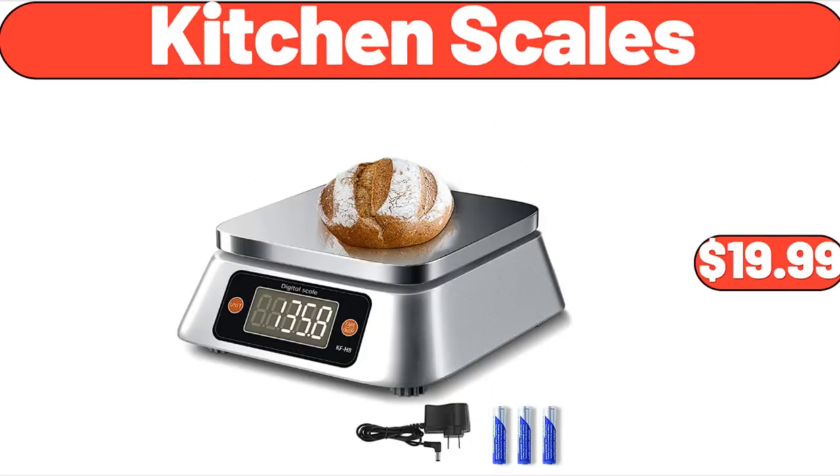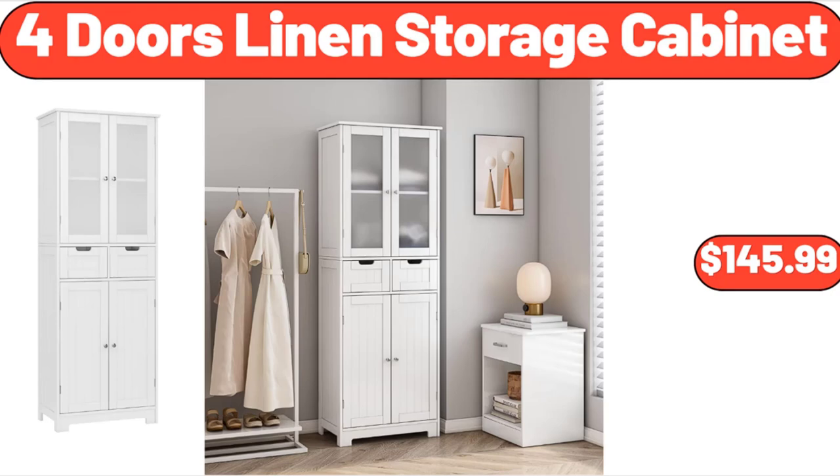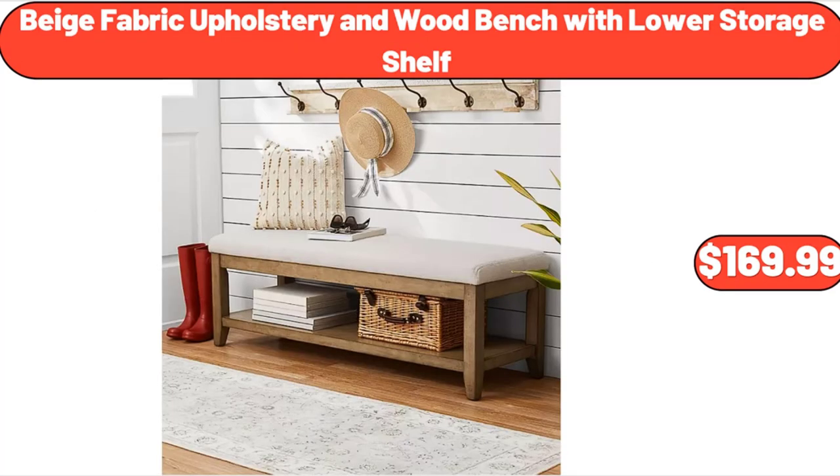Kitchen scales, $19.99. Kitchen rug set, 2 pieces, $18.99. 4-doors linen storage cabinet, $145.99. 3-drawer wide-weave tower plastic, $23.99. Acrylic 12-piece drinkware set, $17.99. Beige fabric upholstery and wood bench with lower storage shelf, $169.99.